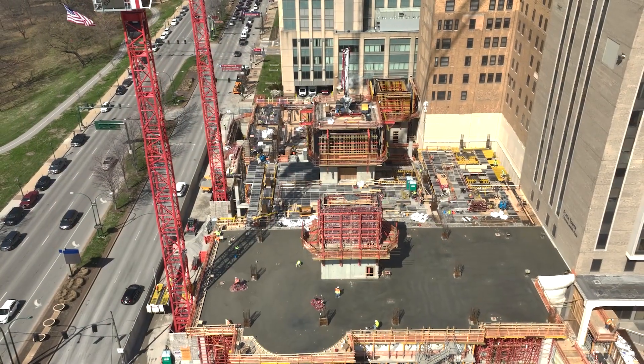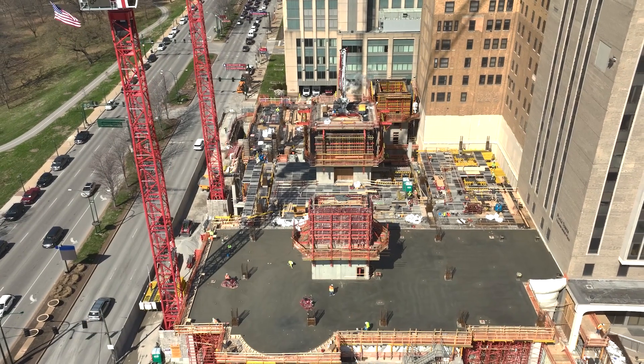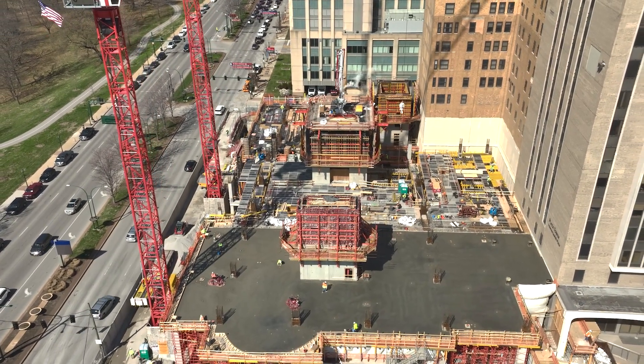Behind that, we're going to see some of the skin activities as well as the fit-out come up through this concrete frame as the building continues.